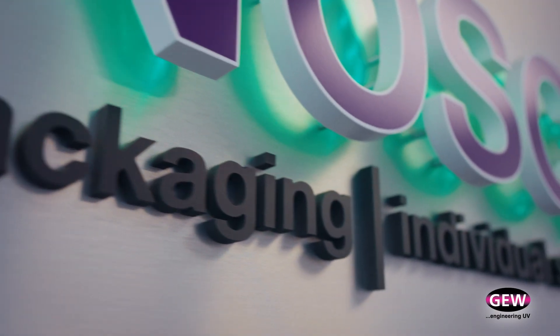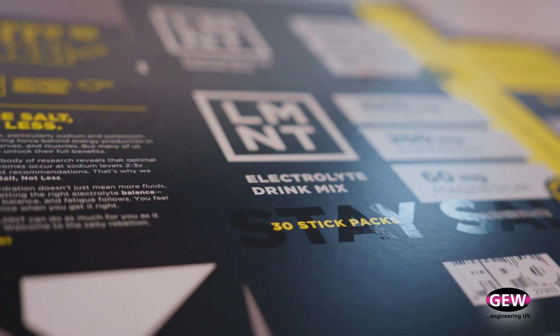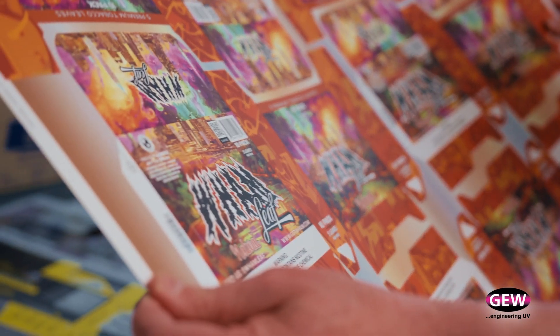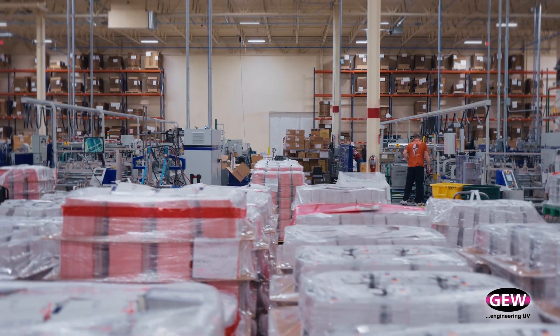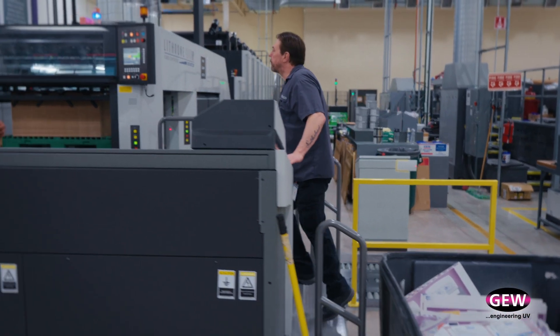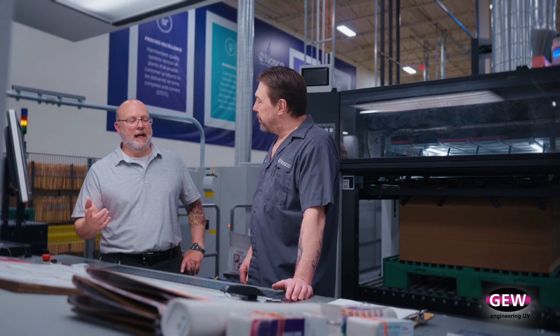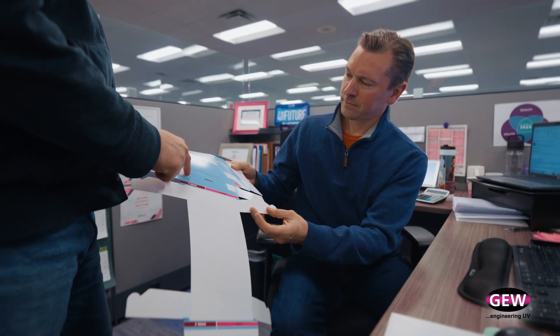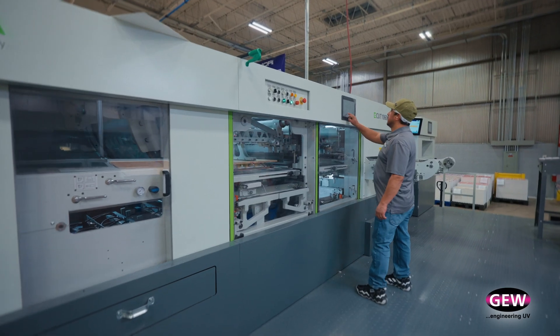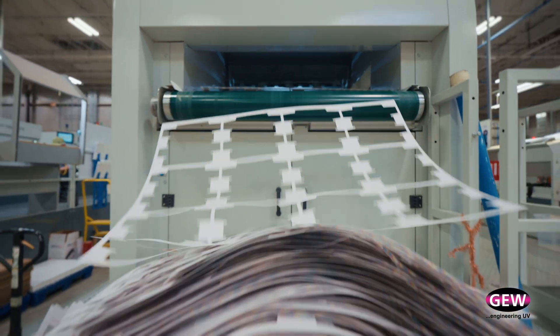In our Bridgeview environment, we are certainly targeting business with more embellishments and more complex print needs because we have the machine there with the full capability. In our Pleasant Prairie environment, we've really targeted being more efficient and running one-pass productivity to gain throughput advantages without sacrificing quality at all. So it does allow us to target new business and also take our existing business and become more profitable with it.